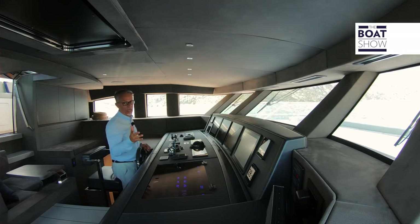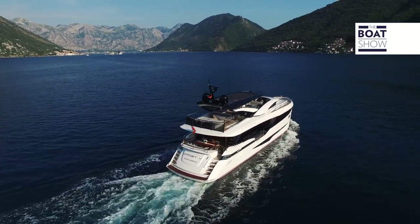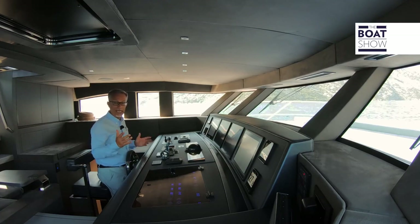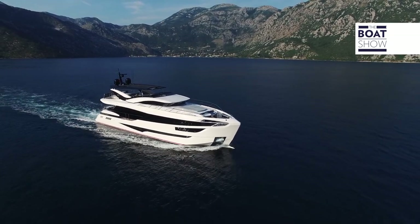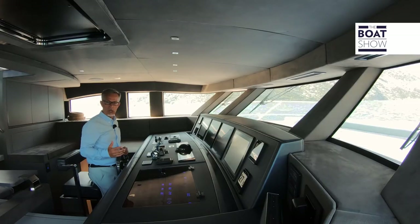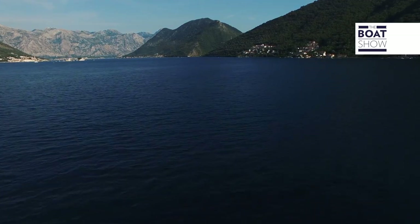Here in the wheelhouse, there is absolute silence — we are at minimum 600 RPM at a speed of six knots. The shipyard grants the owner an endless range of customization options, which also includes the propulsion system. You can choose power and performance according to your needs: for long distances, there is a propulsion system calibrated for greater efficiency at low speed, or you can opt for a higher cruising speed instead.